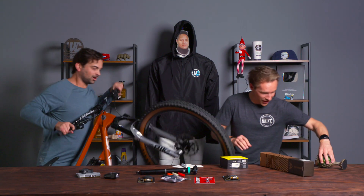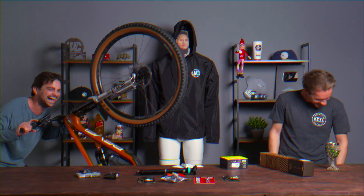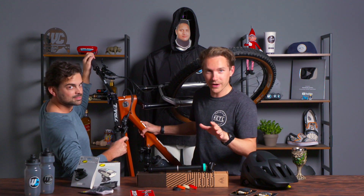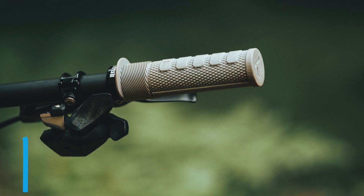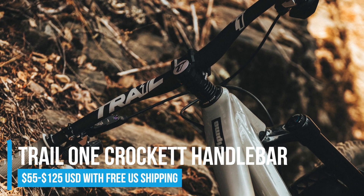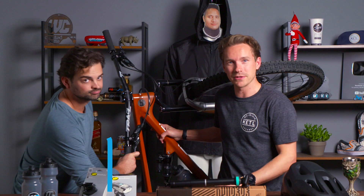A mountain bike brand that makes great components that truly supports the mountain bike trail networks around the world. What I was trying to show you was the actual Trail One products: the grips from Hell's Gate, Kenya — that's the trail network the funds go to — the handlebars, and the California-made CNC stem. It's phenomenal stuff. We've literally been working on this for four years. Check it out, link below in the video description, trailone.bike.